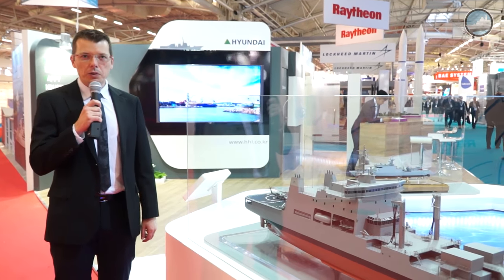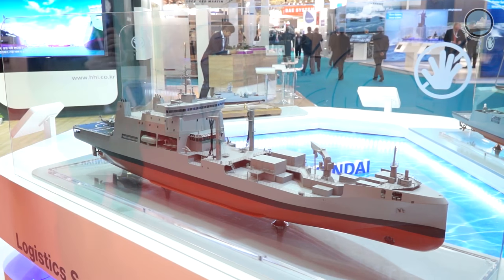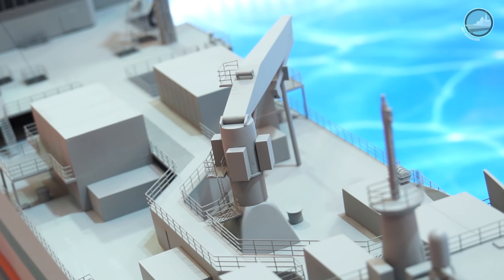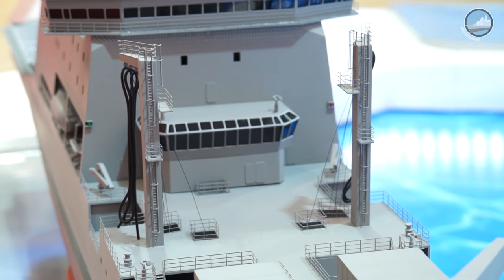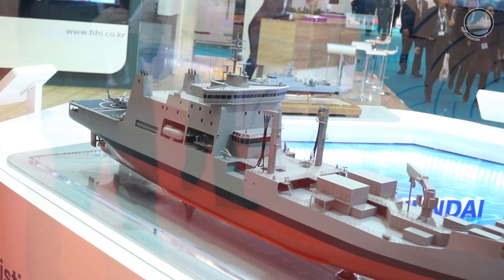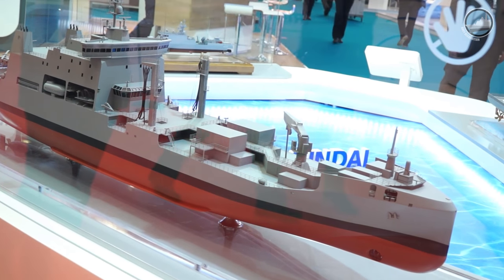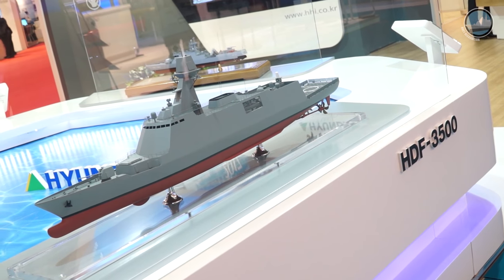Hyundai Heavy Industries of South Korea is showcasing for the first time a model of the Polar Class Logistics Support Tanker for the Royal New Zealand Navy. It features the Environship design with wave-piercing bow by Rolls-Royce. The 23,000 ton tanker will carry out operations in extreme Antarctic conditions and is strengthened and winterized to Polar Code 6 requirements. The Rolls-Royce Environship concept design will be built by prime contractor Hyundai Heavy Industries as part of the New Zealand Defense Forces Maritime Sustainment Capability Project. HHI is also showcasing a model of the FFX Batch 3 frigate for the Republic of Korea Navy.